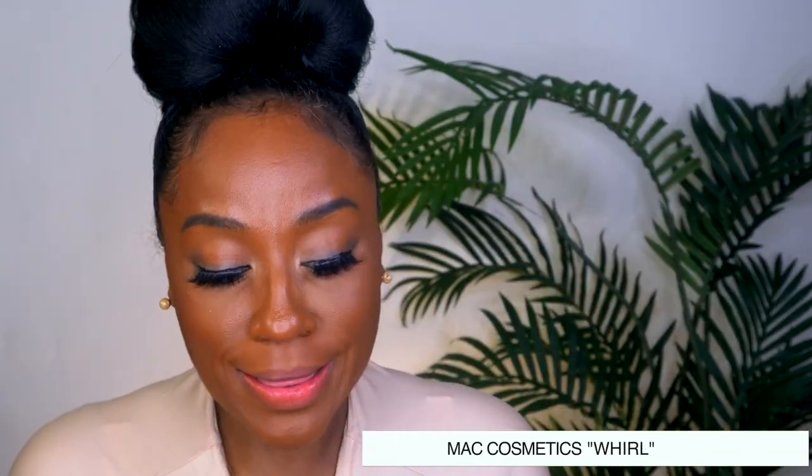Last but not least, we're going to go in with MAC. I'm going to throw a gloss on top because what would the world be without gloss? This is MAC Dangerous Curves. I feel like it pairs perfectly with this — just looking like you drink your water. That's what this look is giving: that you are a water drinker.